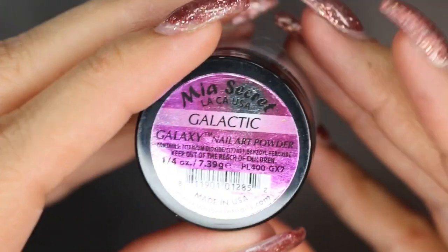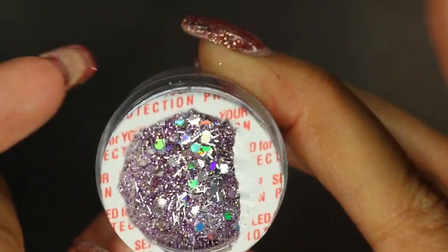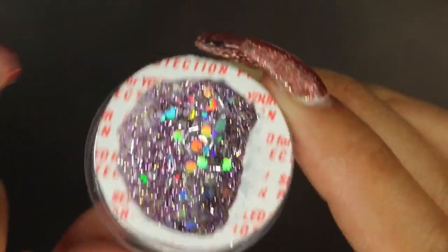Maybe I'm being a snob. The next one is Galactic, and this is what it looks like in the bottle. Oh my goodness — that holographic glitter. It's so funny how holographic is so popular now, because before I felt like it was something kind of hard to come by.